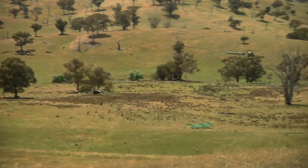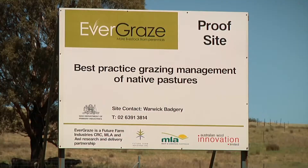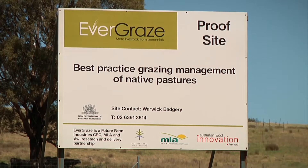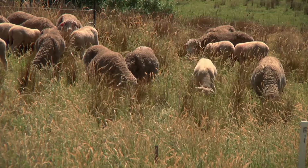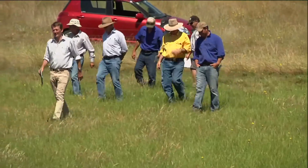Evergraze has put in place a systems-focused and evidence-based model. It began with the targets and a set of principles: put the right plant in the right place for the right purpose with the right management. In a research sense, it set out to achieve a significant increase in profitability while at the same time reducing recharge and improving ground cover, as well as improving the perenniality and biodiversity of farm systems.